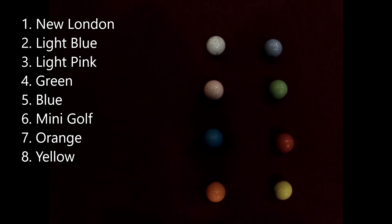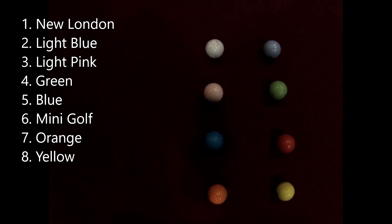Here are your golf balls who have advanced on to the finals: it is the new London ball, the light blue ball, the light pink ball, the green ball, the blue ball, the mini golf ball, the orange ball, and the yellow ball.